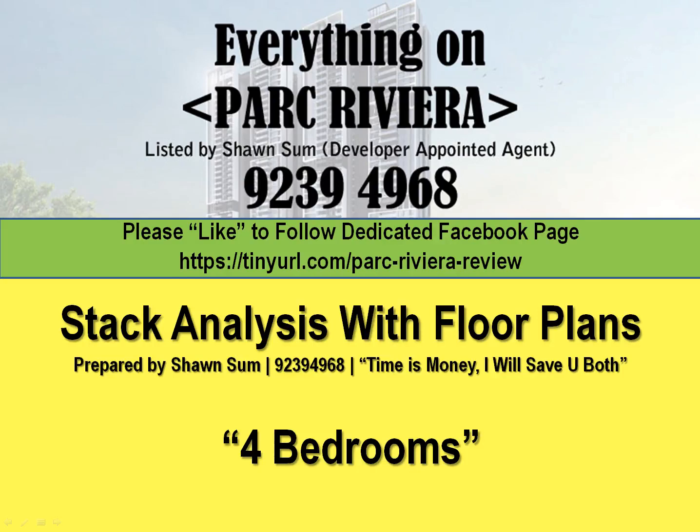Hello everyone, this is Sean. Today I'll be doing a video on everything about Park Riveria, a new project at District 5. As you can see, I'm the developer-appointed agent. Should you need any information such as latest prices, units available, floor plans, or brochures, do give me a call at 92394968 and I will send you the data immediately.